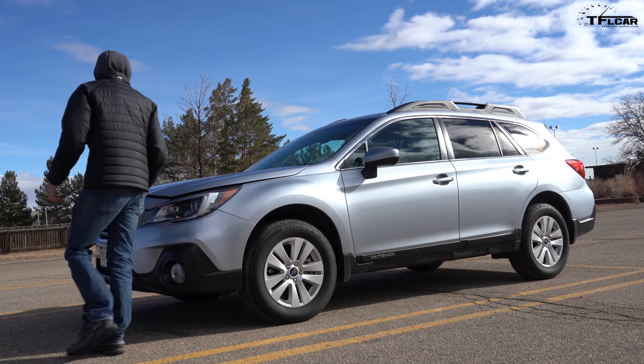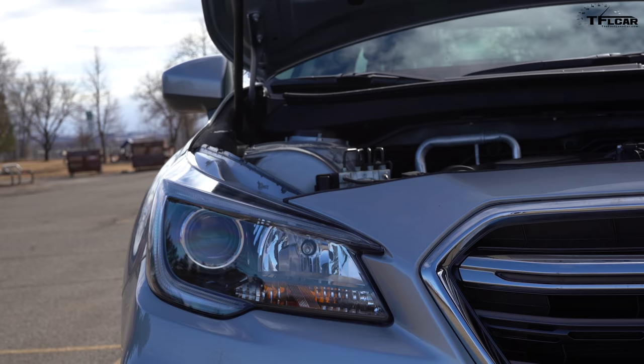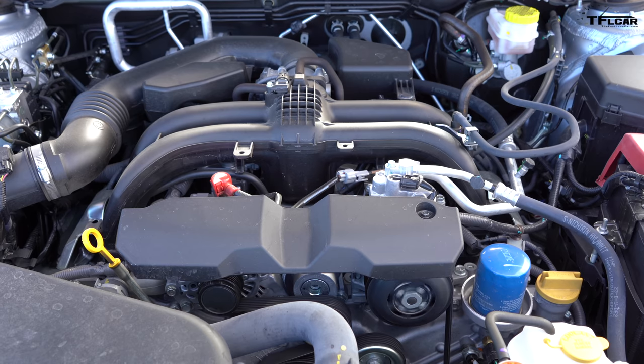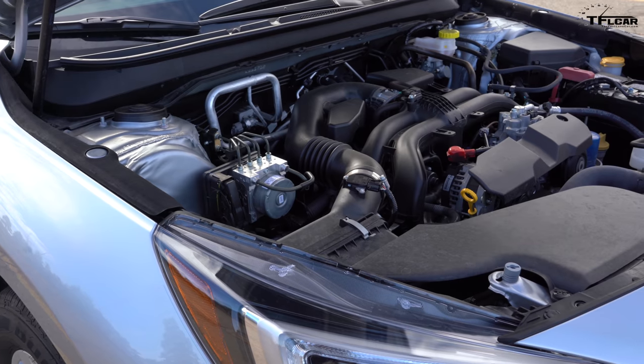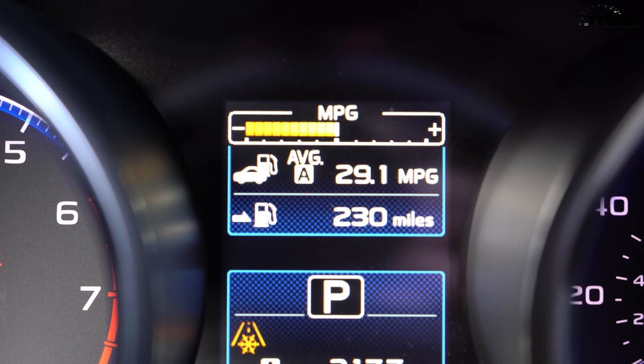Starting with the powertrain: you won't find a lumpy V8 under the hood of the Outback. Instead, this new one has four small cylinders, all bouncing around horizontally. A larger six-cylinder engine is available, but over the last four months of ownership, we have averaged an astonishing 29 miles per gallon with the little four.